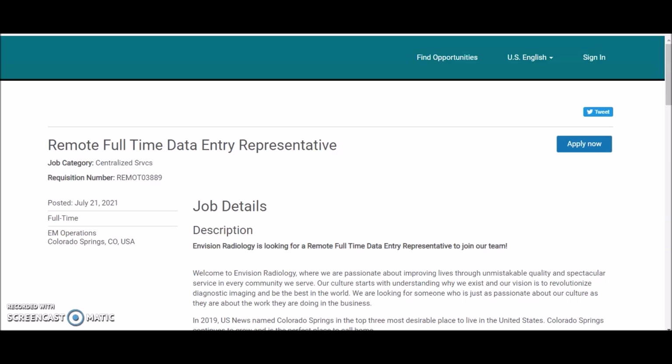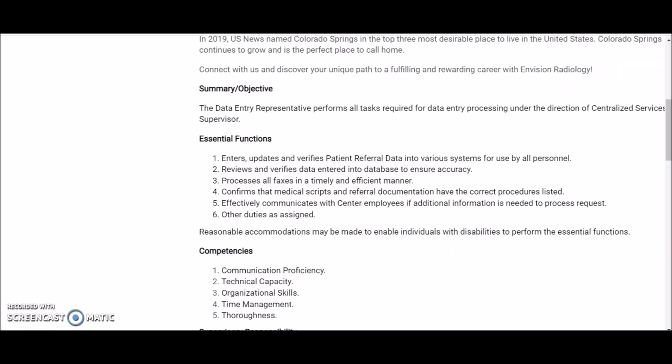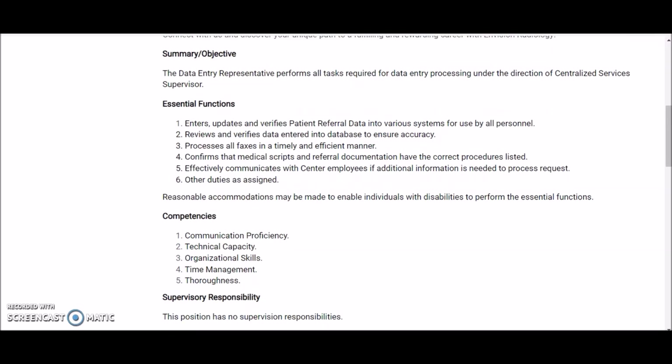They're looking for a remote full-time data entry representative. The data entry representative performs all tasks required for data entry processing under the direction of a centralized services supervisor. Functions include entering, updating, and verifying patient referral data into various systems for use by all personnel, and reviewing and verifying data entered into the database to ensure accuracy.